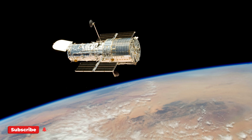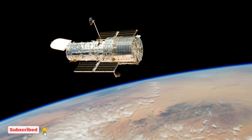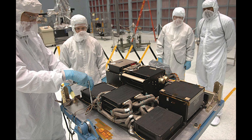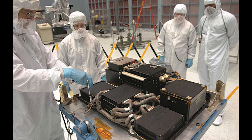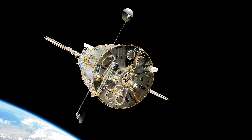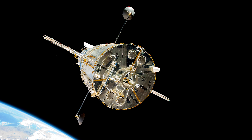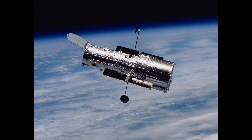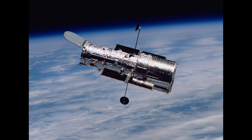On June 13, Hubble discontinued its science operations due to a failure in the payload computer that controls, coordinates, and monitors Hubble's science instruments. For a month, NASA ran a series of tests, which included attempts to restart and reconfigure the computer, including the backup computer. But they were unsuccessful.